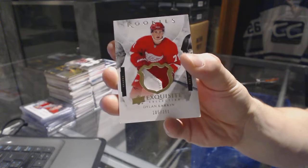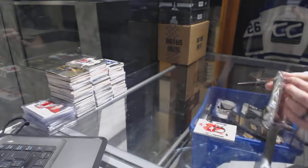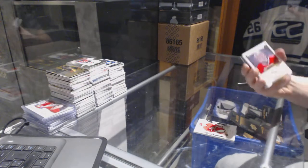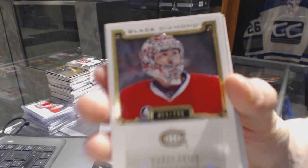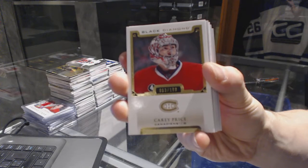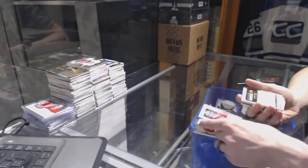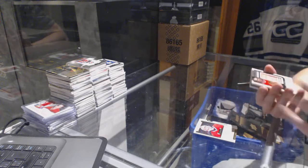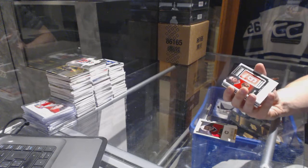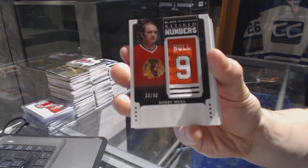Dylan Larkin exquisite rookie patch out of 299 for the Red Wings. We've got a base card number 299 for the Montreal Canadiens, and a number out of 199 for the Montreal Canadiens Carey Price. We've also got a retired numbers card numbered 79 of 80 for the Chicago Blackhawks Bobby Hull.